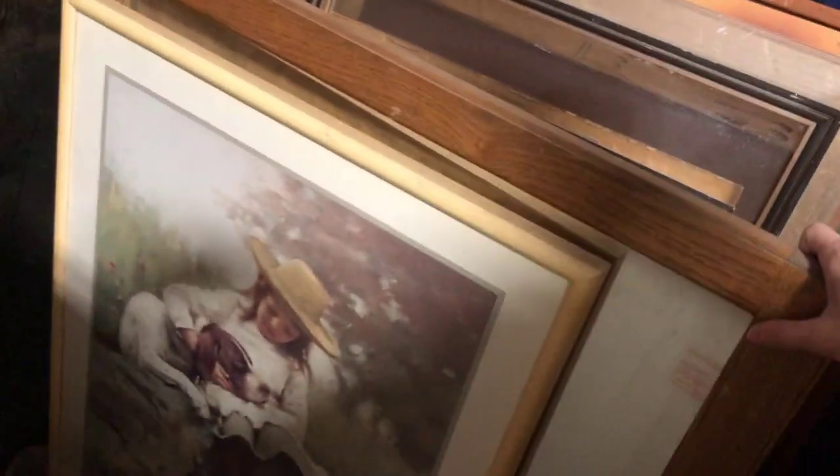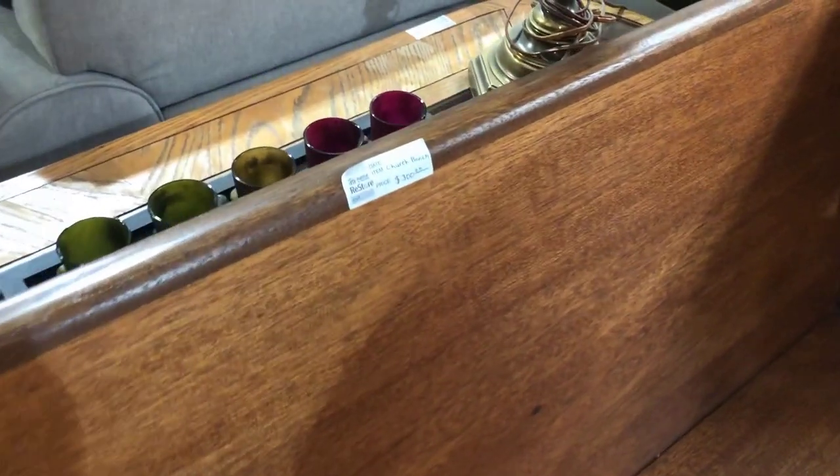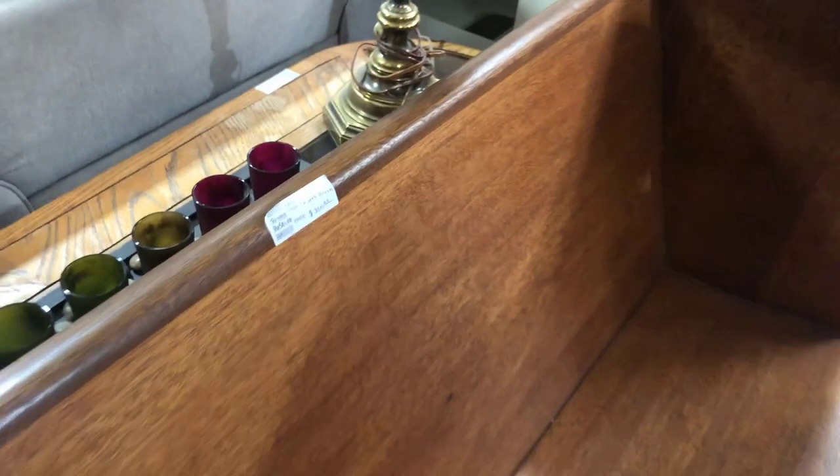They always have a ton of frames — these are really neat for DIY art and those types of things. They had this antique-like church pew. These are always really fun. When I was growing up, my mom always said she wanted a church pew in our entryway and she never got one, so I always think of my mom when I see church pews in the thrift store.